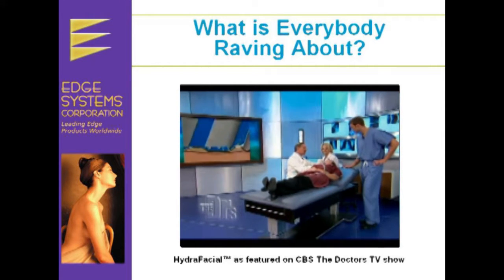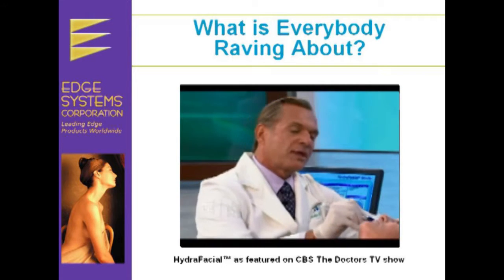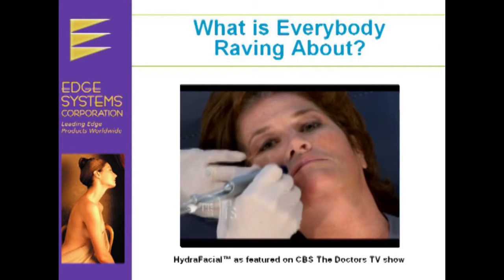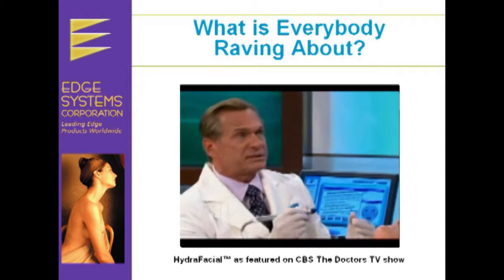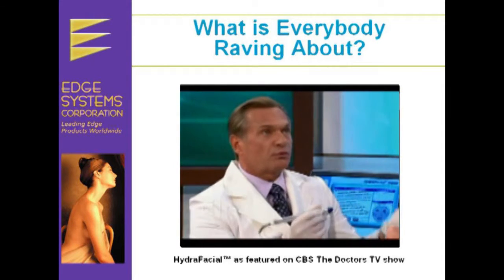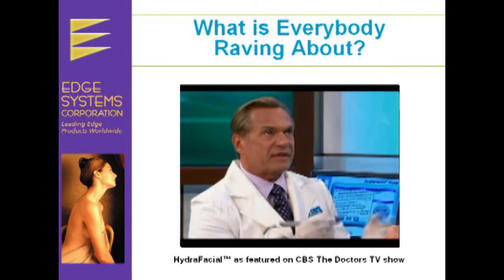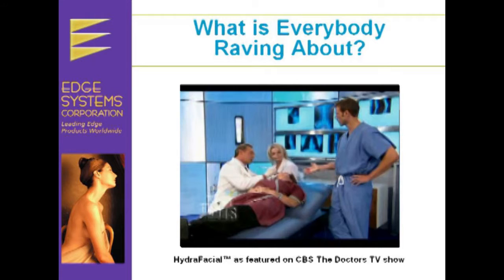How long does this take? This whole procedure will take about fifteen to twenty minutes, and very often we combine it with light therapy as well. Ideally, you need to do these treatments monthly — I usually recommend four to five times to see appropriate results. And you showed the light therapy earlier on Jimbo.